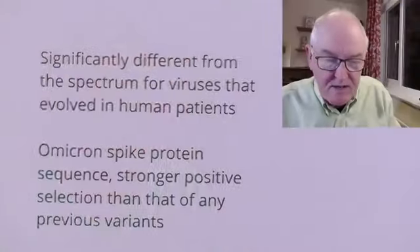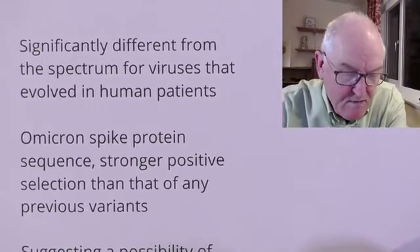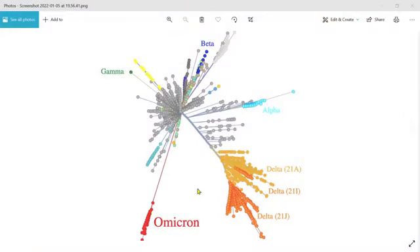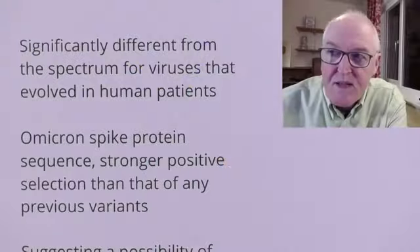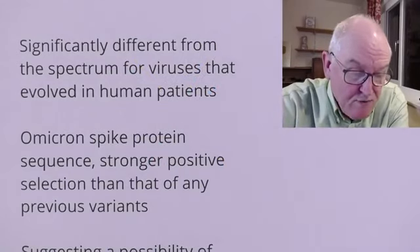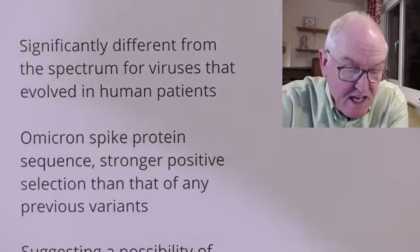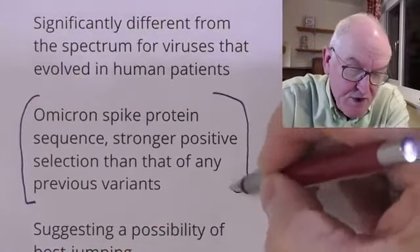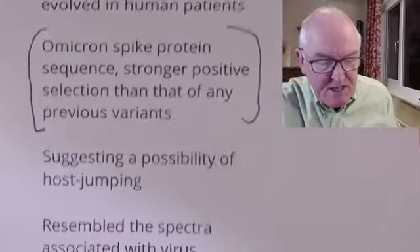The mutations are significantly different from the spectrum for viruses that evolved in human patients. The mutations present in Omicron are different to those that evolved in humans to give rise to the human-derived variants we know of — this does seem to be something different. The Omicron spike protein sequence shows strongly positive selection, stronger than any other previous variant. In other words, this is being positively selected for in evolutionary terms. It has gone from nothing to dominant in a very short period of time, suggesting the possibility of host jumping — that it could have jumped from a host such as a mouse into a human.